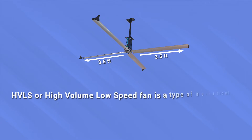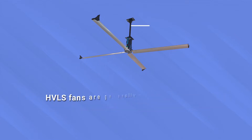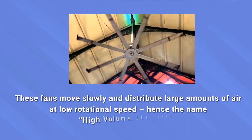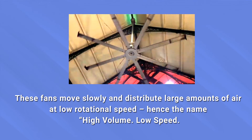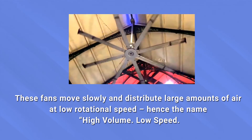HVLS, or high volume low speed fans, is a type of mechanical fan greater than 7 feet in diameter. These fans are generally ceiling fans, although some of them are pole mounted. They move slowly and distribute large amounts of air at low rotational speed, hence the name high volume and low speed.